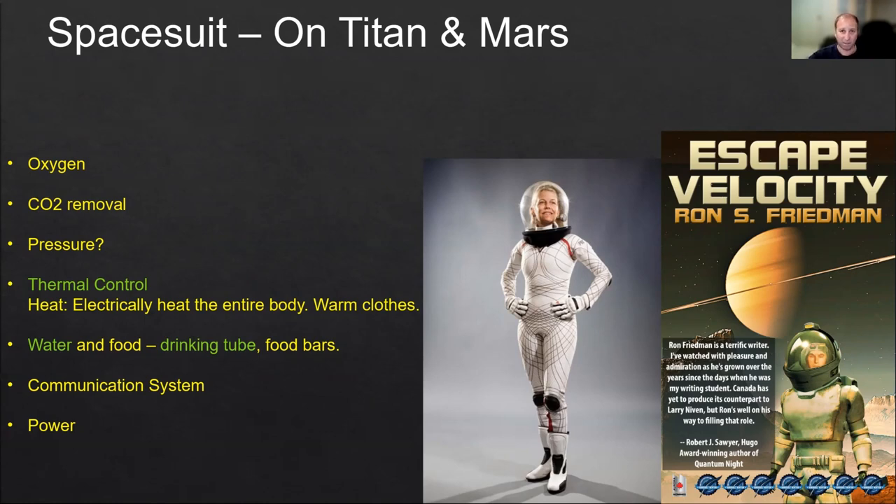For pressure on Mars, you could either use a bulky suit similar to what we have on the ISS, where the pressure is provided by air, or a new type of suit made of tight material that puts enough mechanical pressure on the body to allow us to survive on Mars. For thermal control, on Mars we need heating and probably don't need cooling. On Titan, we most definitely need heating — lots and lots of it. That means we need electricity, which could come from batteries or from fuel cells like on Apollo, carrying oxygen and hydrogen to generate electricity for heating.